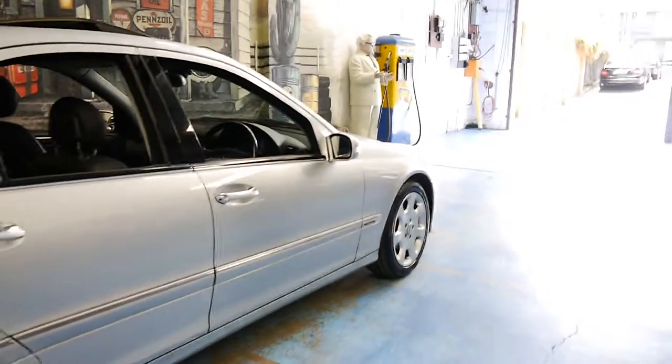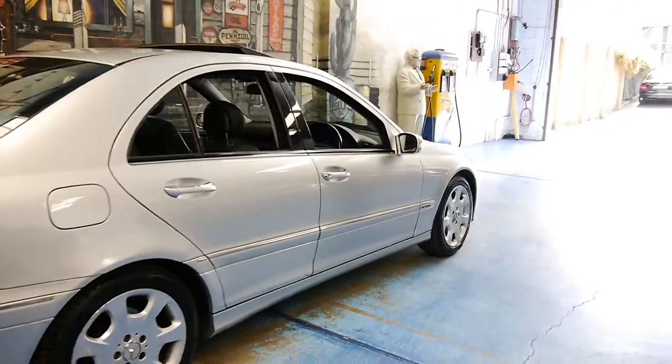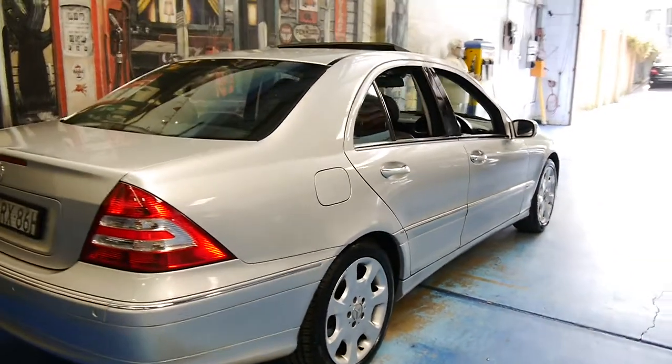This 3.2 litre V6 engine is used in a number of different Mercedes models — the CLK 320, E320, and the list goes on.